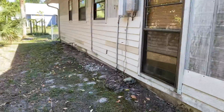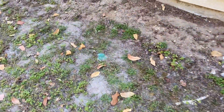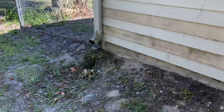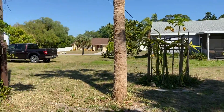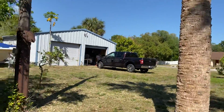This house needs some work, that's for sure. There's another termite bait trap there, and another one there — so they've got termite protection, which is good. Oh, this guy's got a sweet little setup over here.